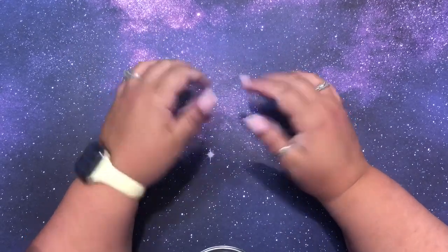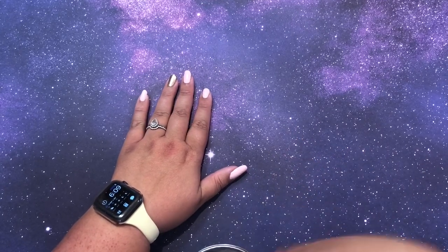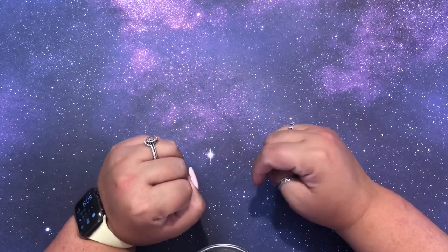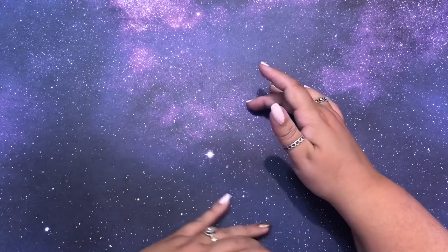Hi guys, it's me Danielle, Danny Buttons, and I have a new manicure which means it's time for a new wave of videos. I'm going to be mass filming today getting it all prepared for you guys.